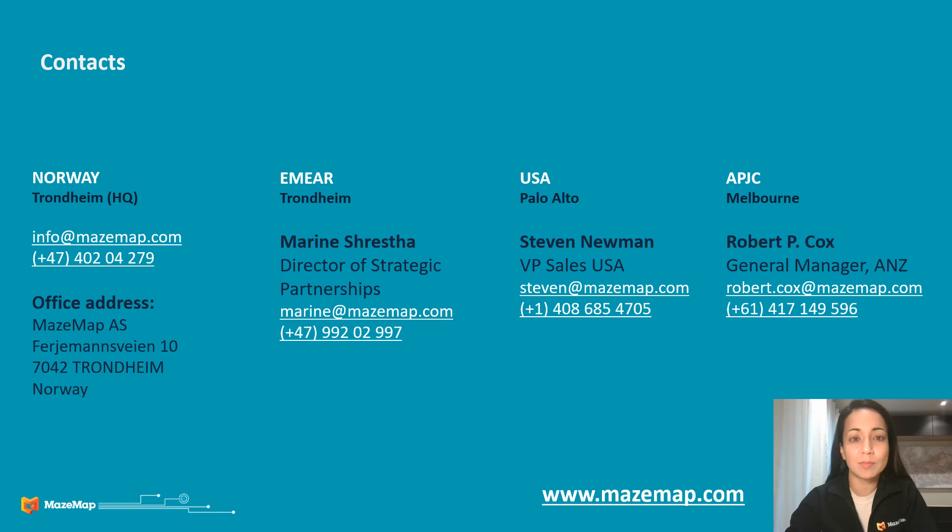And this brings me to my final slide. Here are the contact details for our global offices. And of course, if you want more information, you can visit us on macemap.com. It has been an absolute pleasure talking to you and thank you very much for your time.